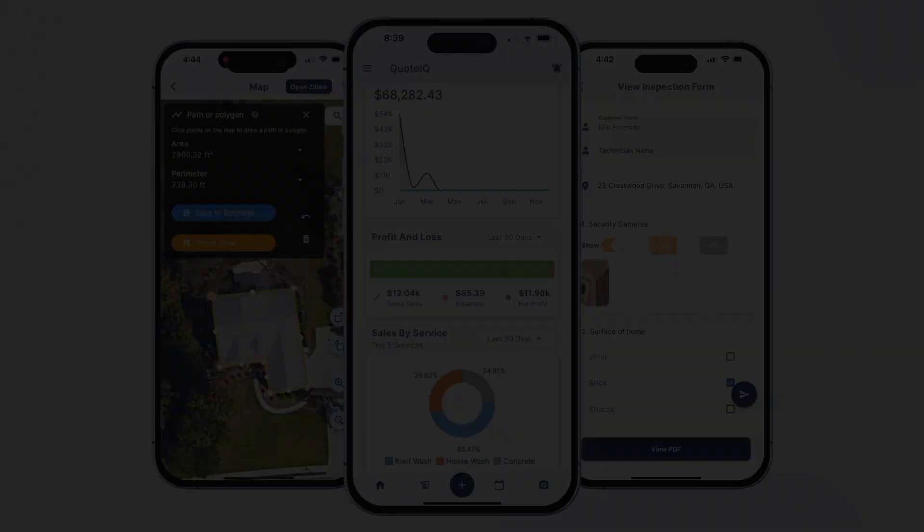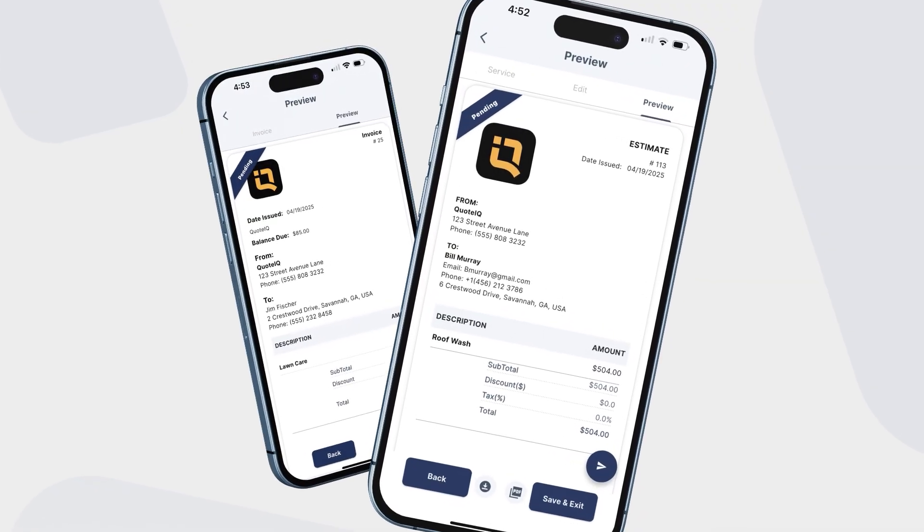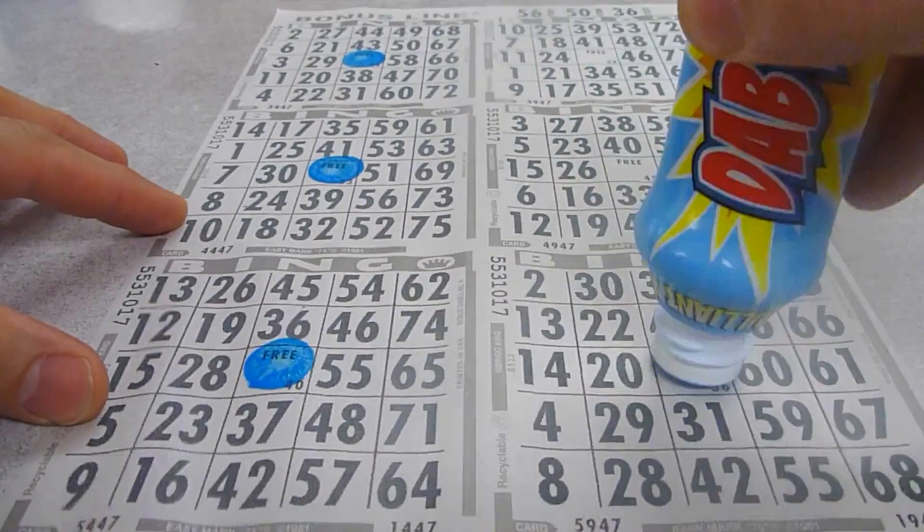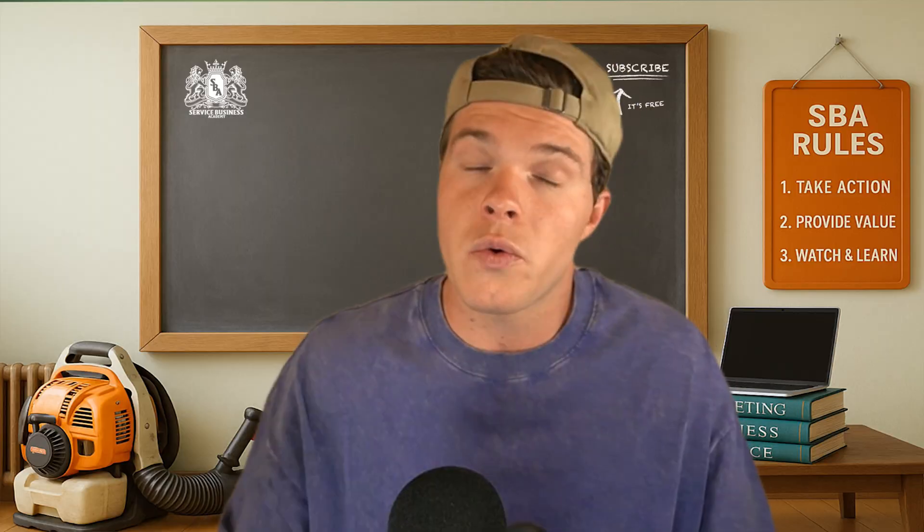To be real, that's a big reason why so many people are switching from Housecall Pro to Quote IQ. Because Housecall Pro isn't just expensive, it's kind of confusing. Most business owners don't have the time or patience to play pricing tier bingo just to run their day. So if you're tired of paying more just to unlock what should have been there in the first place, this is your sign.